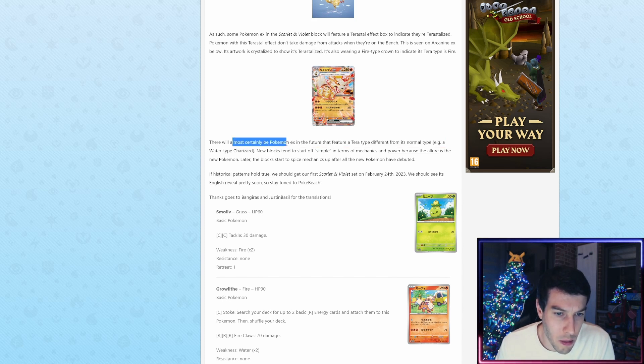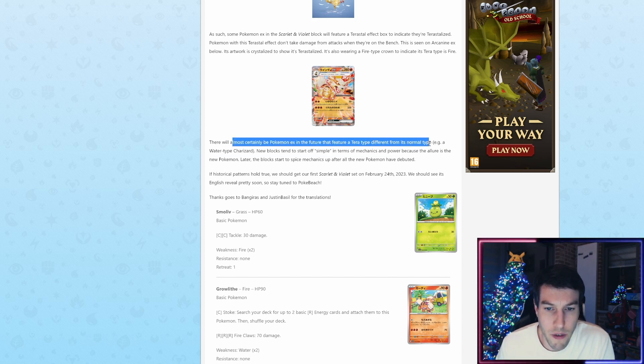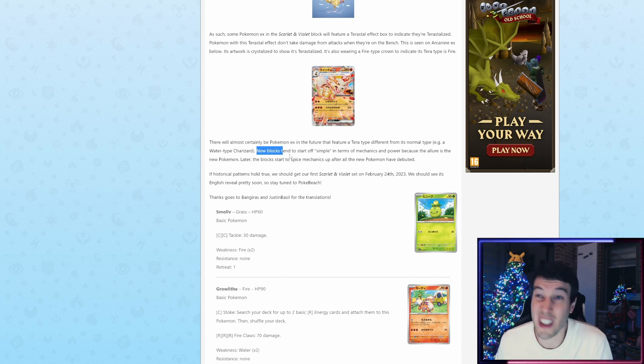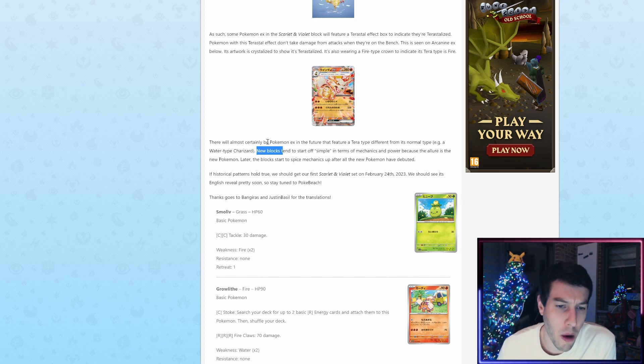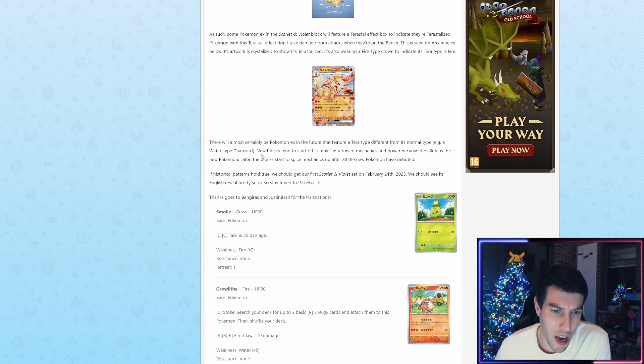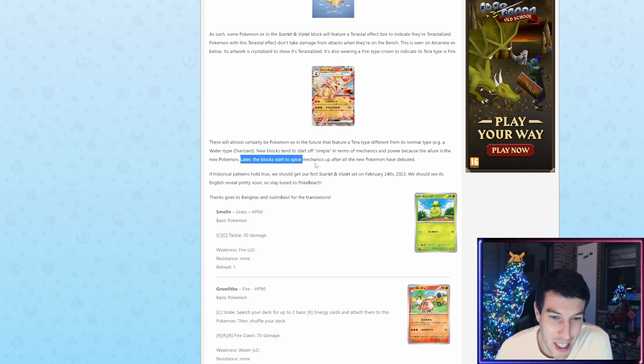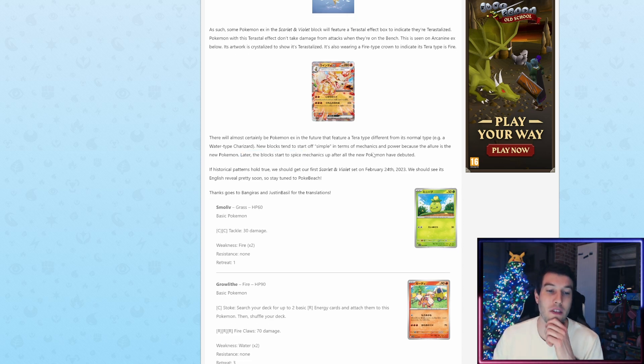There will almost certainly be Pokémon EX in the future that feature a Terra type different from its normal type — for example, a Water type Charizard. They have so many options and can use a Pokémon across 17 types, though the TCG has fewer typings so you only have a couple of types to work with. New blocks tend to start off simple in terms of mechanics and power because the allure is the new Pokémon, but later they'll spice up the mechanics after all the new Pokémon have debuted.